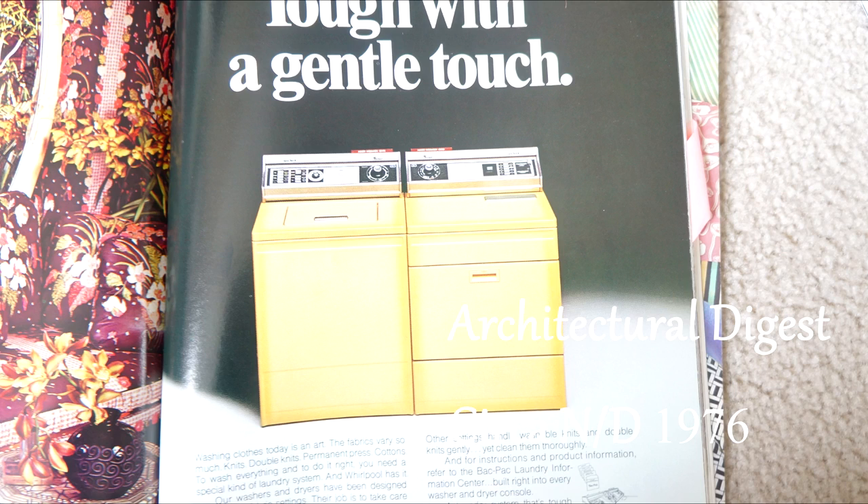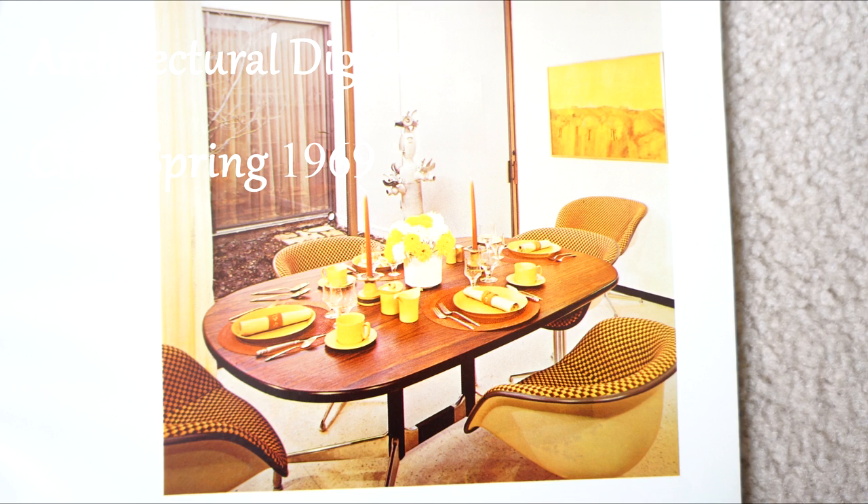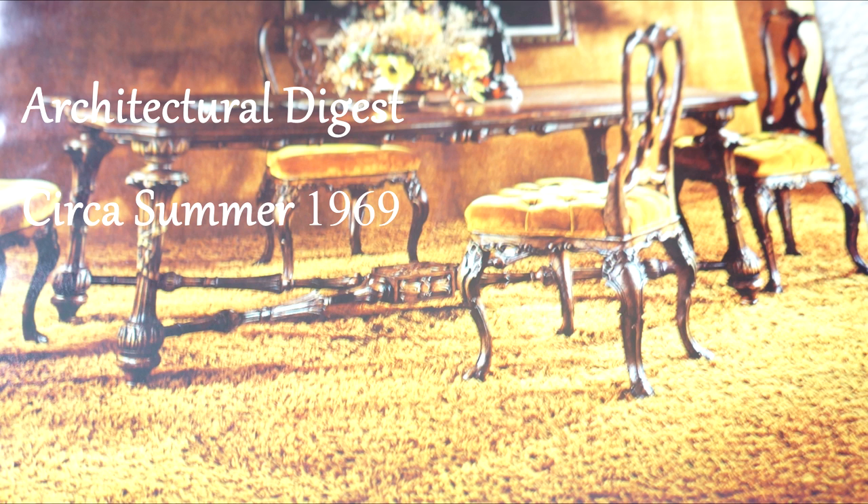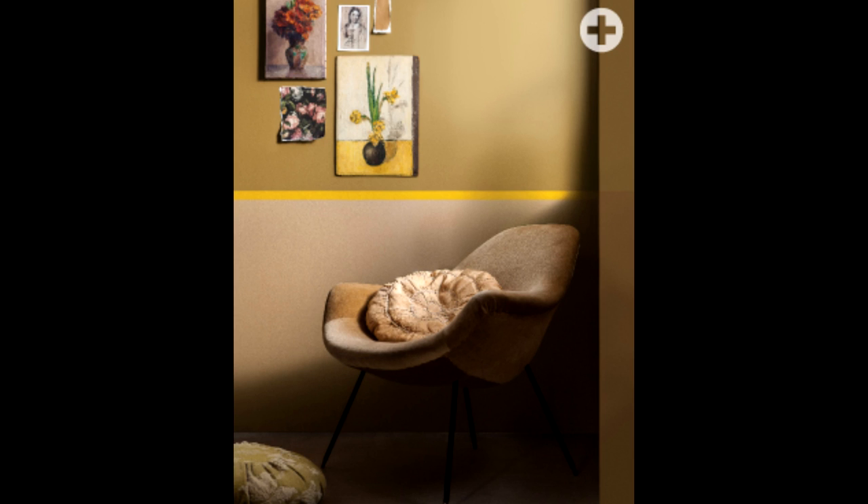Our next color trend is gold. This color is characterized by a deeper and richer vibe, but this muddled shade of gold has made its way onto the scene many times before — on appliances, housewares, and even on a pool table. Notice this picture from 1969. This color has once again been resurrected for 2016.